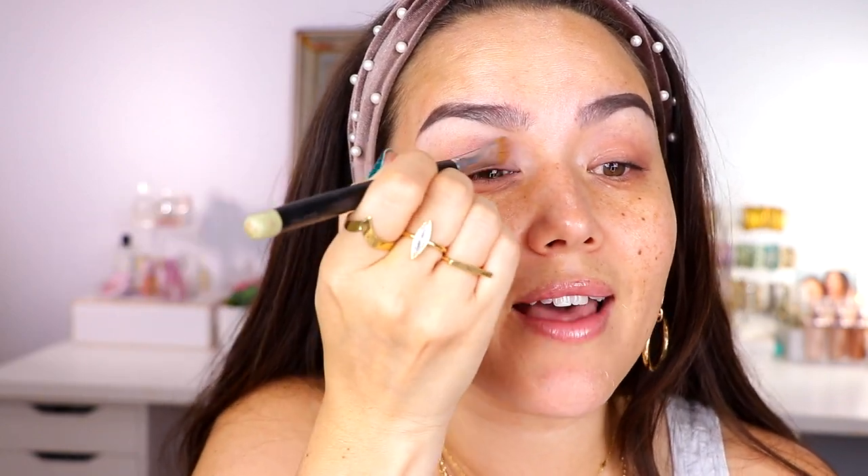I haven't used too many of the metallics in this palette yet, but the mattes so far I've been having really good luck with. The only thing is I really wish there was a rich dark brown or a black in here. The deepest shade is this brown — while it's pretty, it's more of like a reddish type of brown and it just doesn't really get that deep.